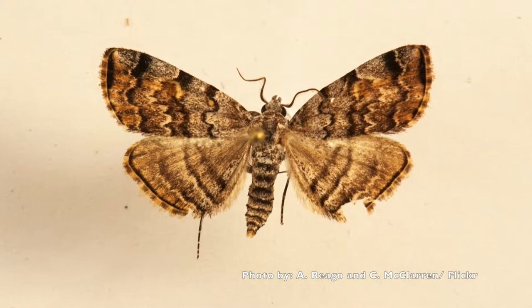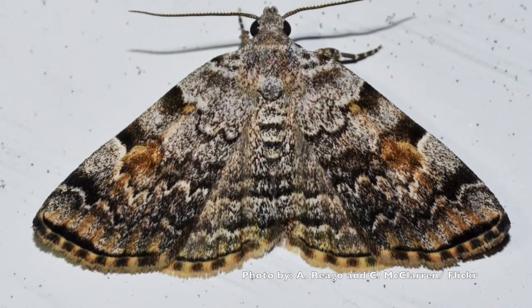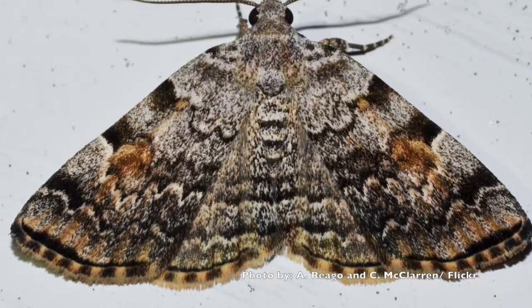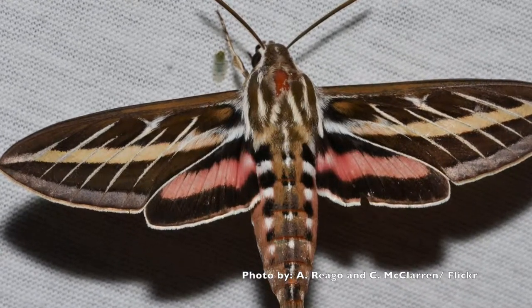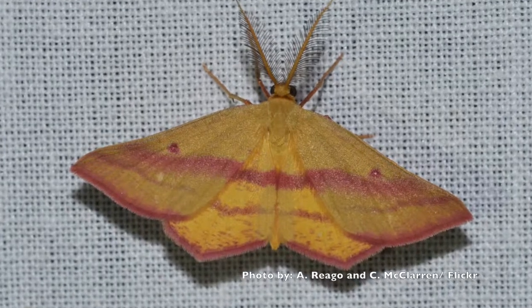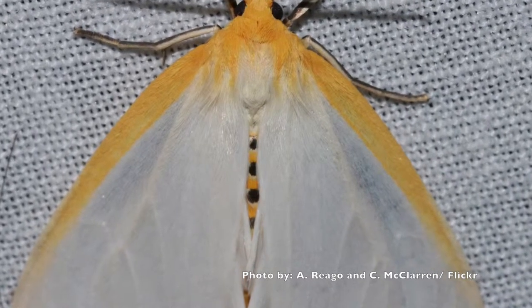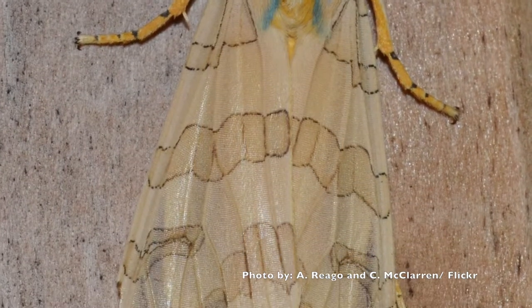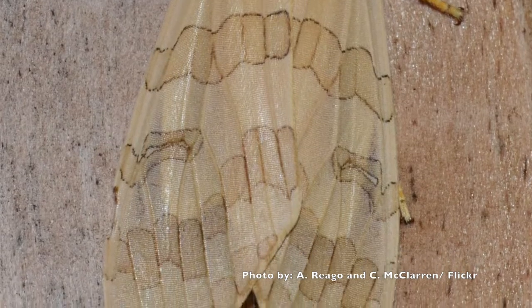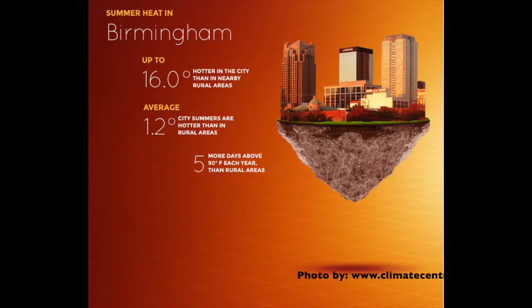What that's done to the moths — we've been doing this project for about three years — is it makes many species fly a little bit earlier in the urban environment than they do in the more rural environment. Our thinking is that this is because moths are ectotherms. Their metabolism, how fast they develop, when they emerge from the pupal stage — all these processes happen faster when they're warm. And because the city is slightly warmer, moths do their thing slightly faster.